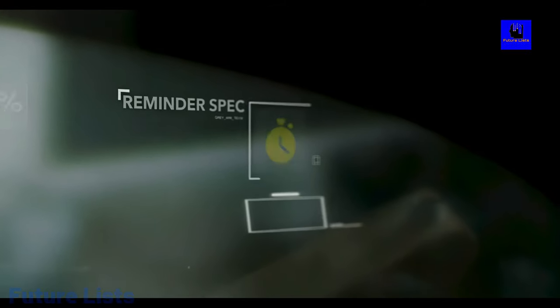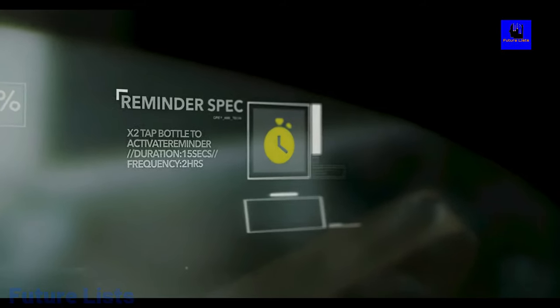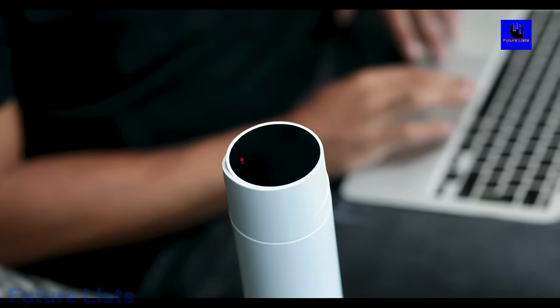Clever features like a vacuum seal help keep your drink temperature where you want it, and an LED temperature display allows you to quickly check your drink's temperature. Rechargeable battery ensures that the product is always ready for action, anywhere, and at any time.